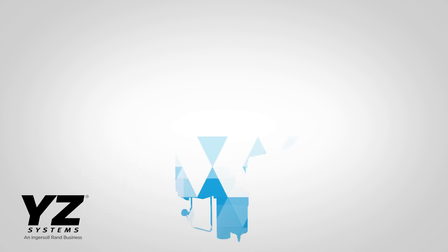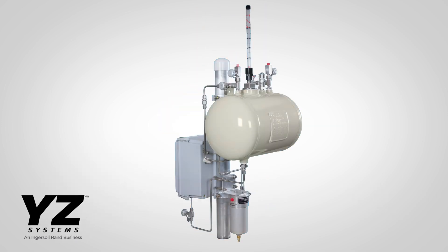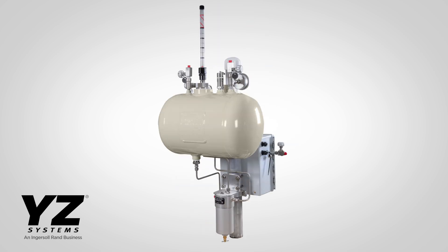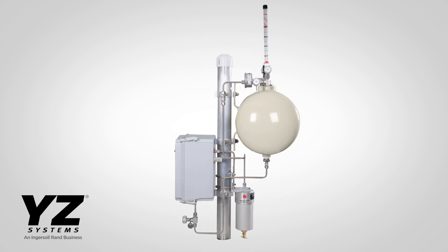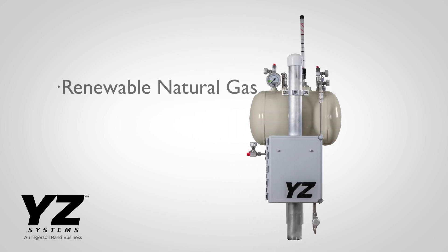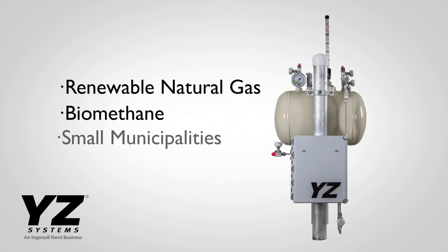This is the next-generation low-volume odorizer, or LVO, from YZ Systems. We've taken decades of proven performance and added a new controller with flow switch and alarm or odorant pulse output for an even better low-flow odorization system for applications like renewable natural gas, biomethane, and small municipalities.